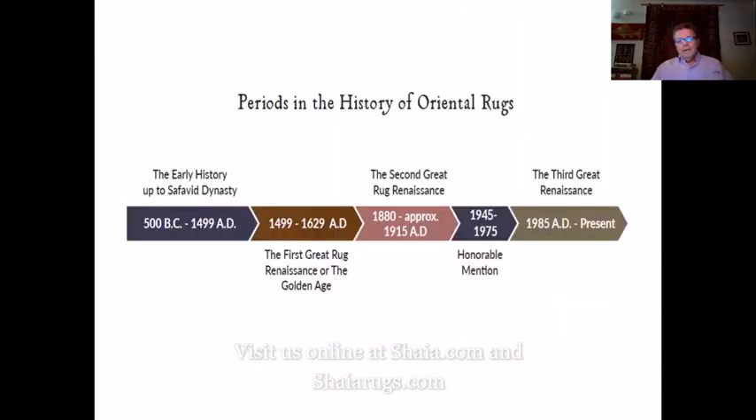Let's look at the timeline. We have the early history, the first great rug renaissance, the second great rug renaissance. Today we're going to talk about the period from 1945 to 1985, and then the third great renaissance which is 1985 to present. Between 1915 and 1945 not that much went on — there were the wars, they produced some rugs after the war but it really slowed down a lot until after World War II.